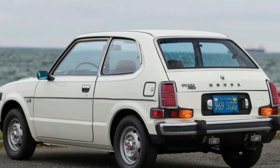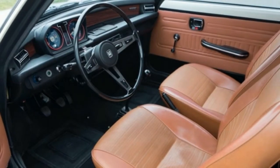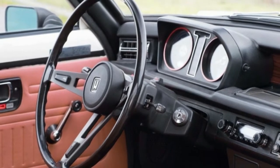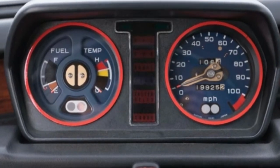Among all the shiniest, priciest, fanciest and rarest of cars being auctioned this weekend in Monterey, this is the one that most caught my attention: a 1977 Honda Civic CVCC with only 19,950 original miles being auctioned by Mecum.